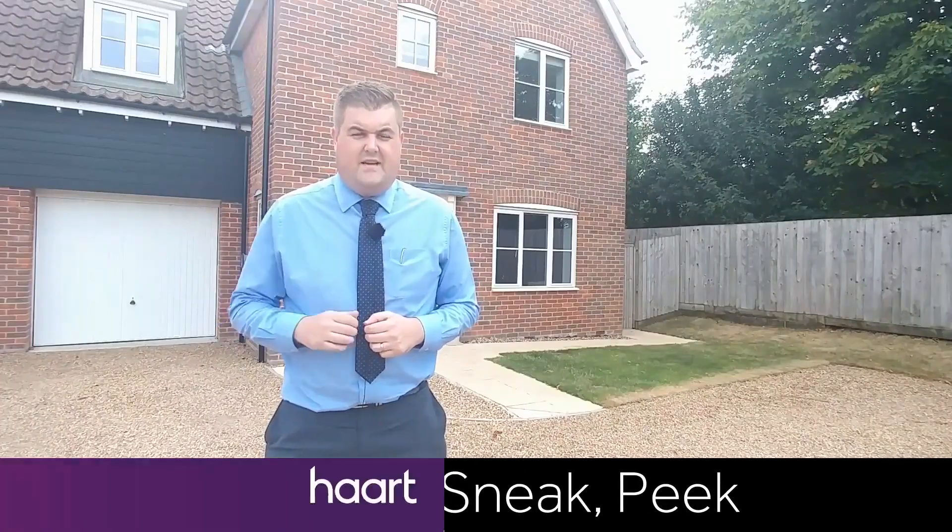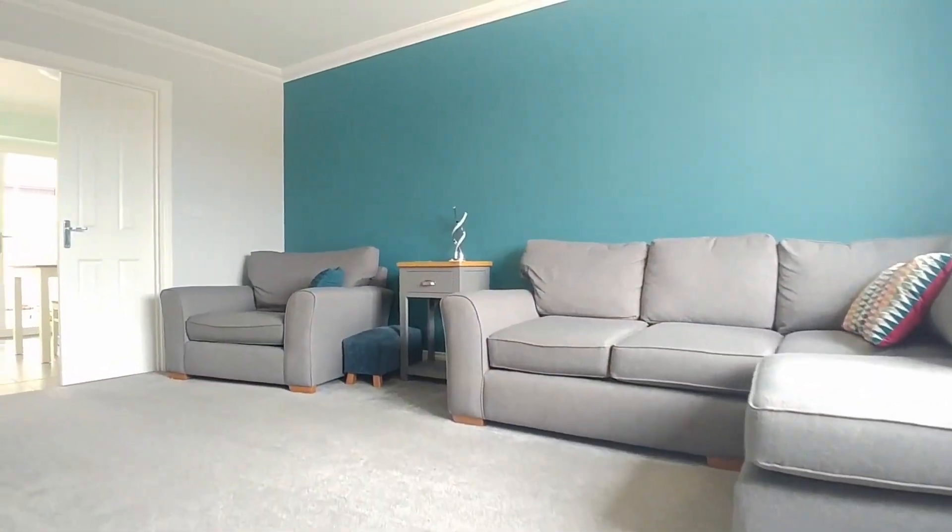Hi there, Matt Taylor from Hart Estate Agency in Bury. I'm over here today in the brilliant village of Barningham to show you this fantastic Hopkins and Moore built, very modern three-bedroom linked detached house.